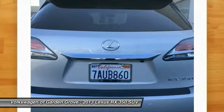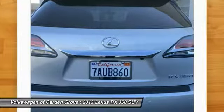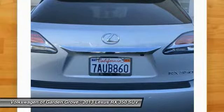Cruise control. This isn't just a vehicle, it's an experience. So stop in for a test drive today.